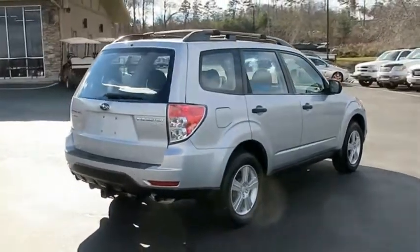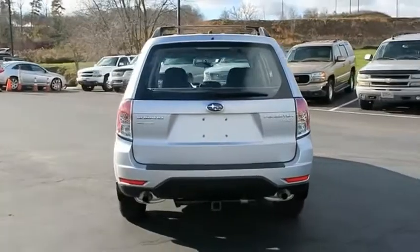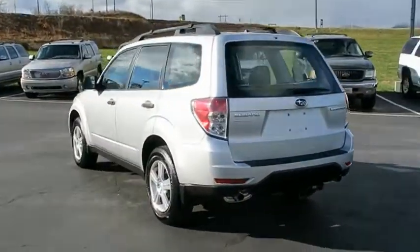It has an impressive comfortable ride and handles well. A vehicle like this doesn't come along every day. Come in and get it before someone else does.